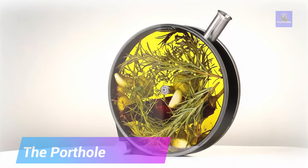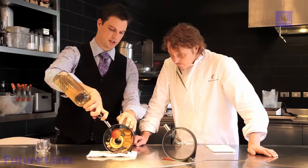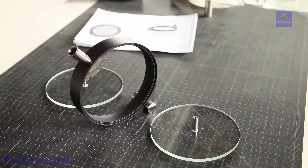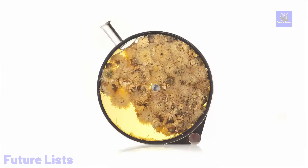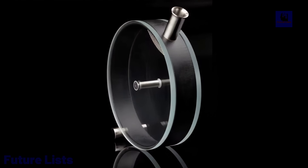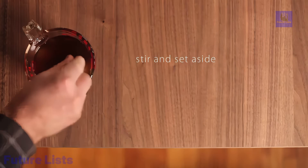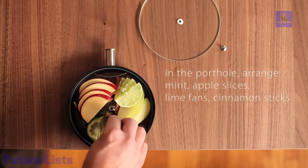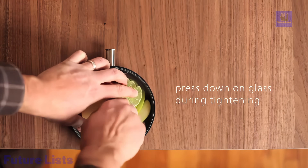Introducing the Porthole, an elegantly designed infusion vessel by Crucial Detail that elevates the art of cold infusion. With dimensions of 7 by 2 inches and a 13-ounce capacity, the Porthole is perfect for creating visually stunning cocktails, oils, teas, dressings, lemonades, and more. Crafted from tempered glass, polypropylene, stainless steel, and silicone, this infusion vessel comes with a comprehensive set of components, including one Porthole infuser, three filter screens of varying densities, a silicone cap, hex key, set of alternative thumbscrews, and a recipe booklet. Enhance your culinary and mixology endeavors with the simplicity and beauty of the Porthole.